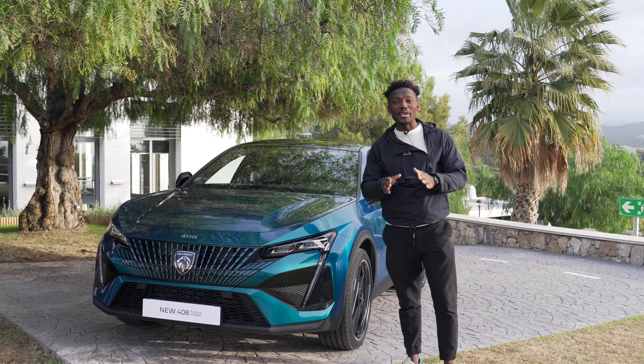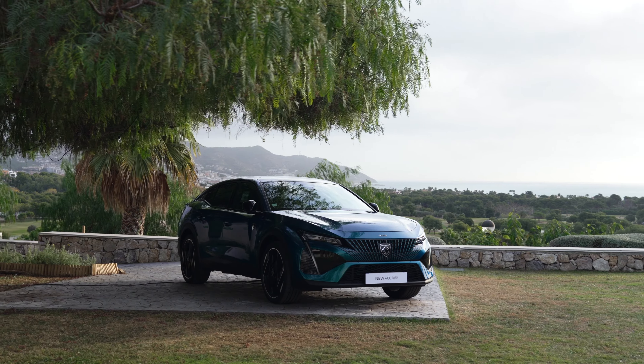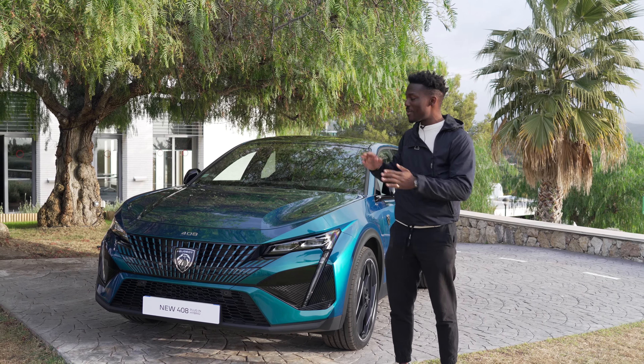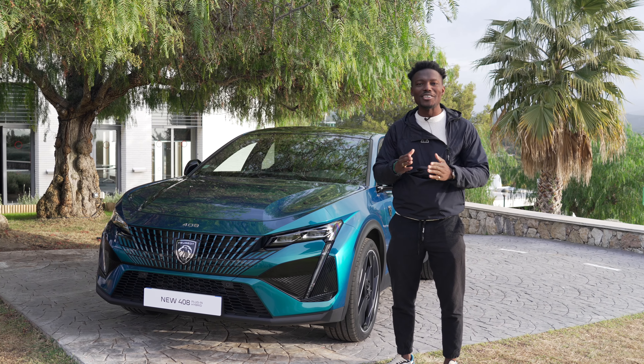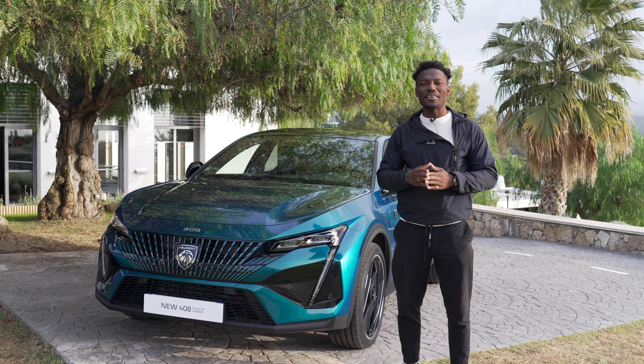This is the new Peugeot 408 for 2023, now on sale in the UK. The GT line starts from around £34,000. We're going to talk about the design, get inside the car, get a feel for it, and actually take it on the road out in Spain to see what the drive feels like.